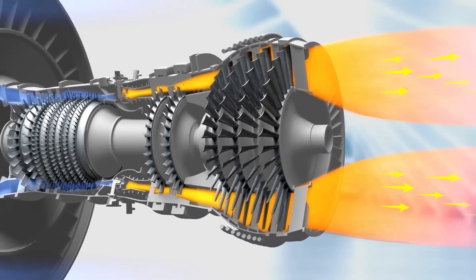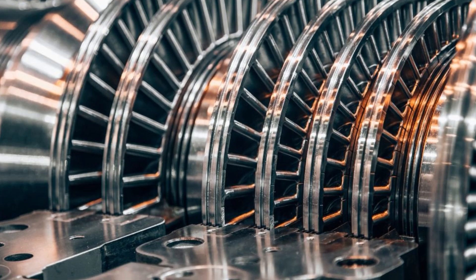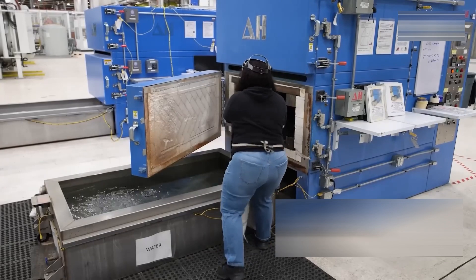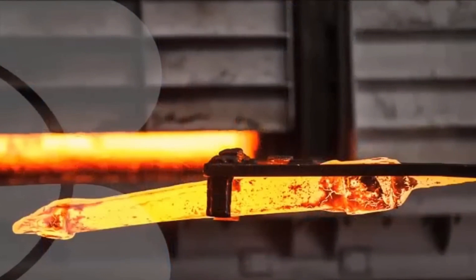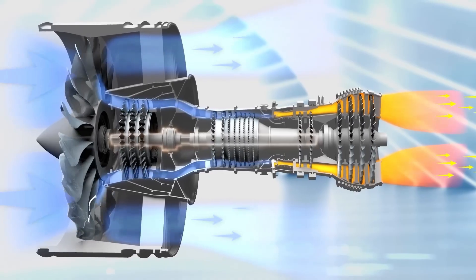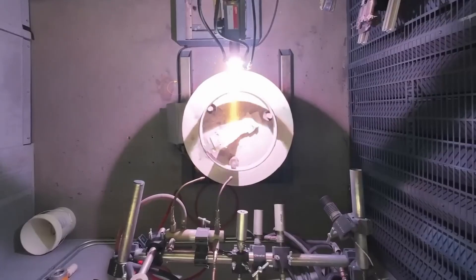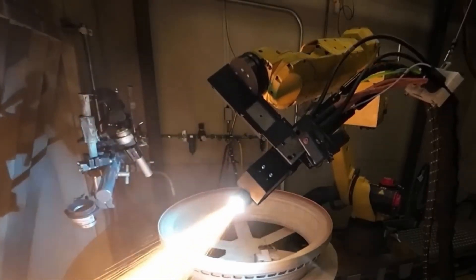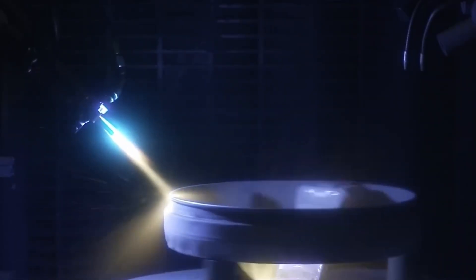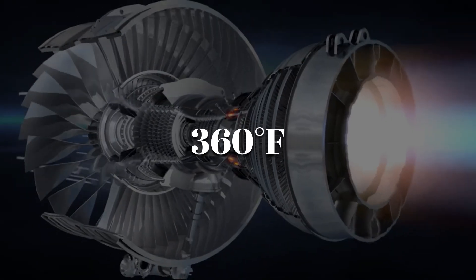Deeper in the engine, components facing extreme heat are made from a special super alloy called Rene N5. These turbine and compressor blades are produced in vacuum furnaces using a process called directional solidification, where molten metal cools slowly to form a single continuous crystal structure. This allows the blade to resist temperatures as high as 1,600 degrees Fahrenheit without deforming. Engineers then apply a two-part coating: first a platinum aluminide base layer, then a ceramic top coat sprayed on at white-hot temperatures. This ultra-thin shield — just 0.01 inches thick — can lower the surface temperature by as much as 360 degrees Fahrenheit.